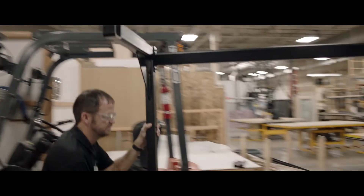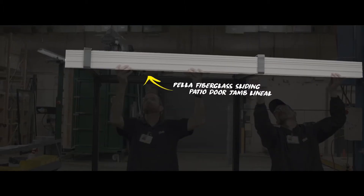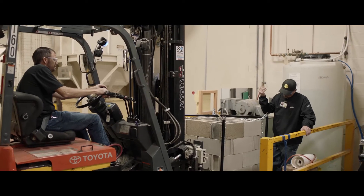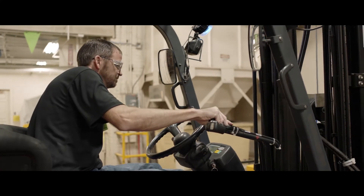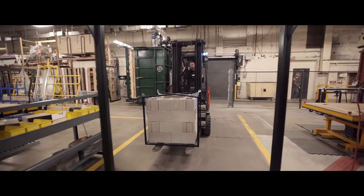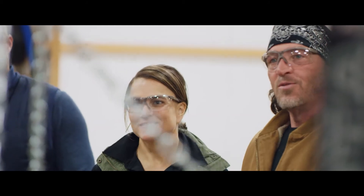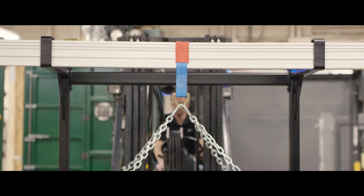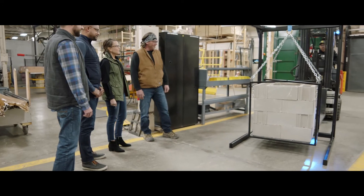The standard test for three-point bend is you have two fixed points and then you load in the center. We'll load those and we look at how much deflection is incorporated with the load itself.